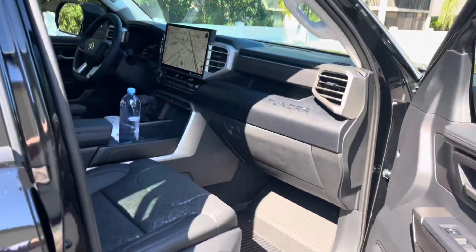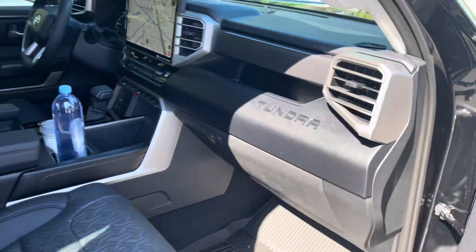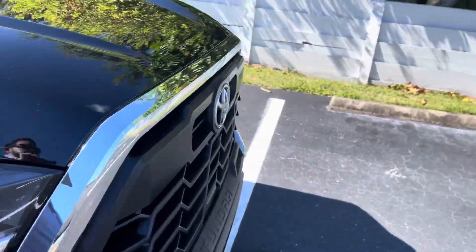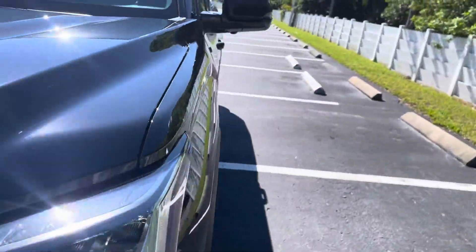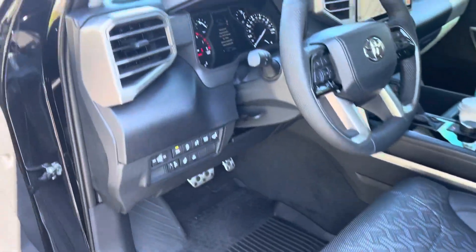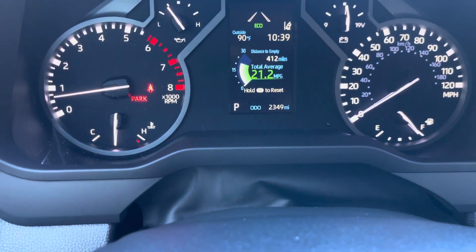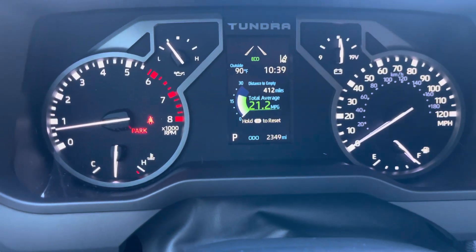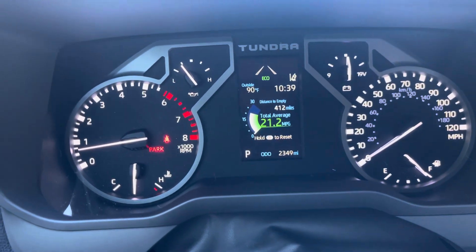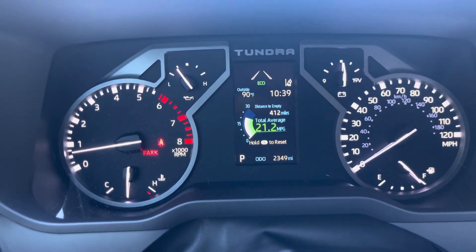I got premium leather with a big screen — so far so good, I'm happy with it. I've put about 2,340 miles on it so far, and I'm averaging about 21.2 miles per gallon. Obviously a lot of that has been highway miles and not really flooring it, but that's good — I'm happy.